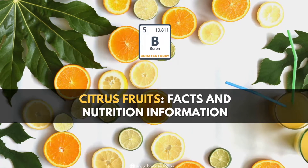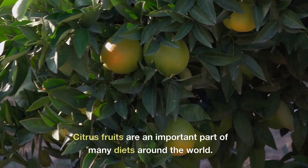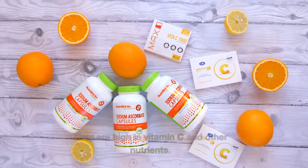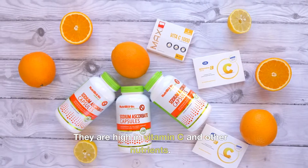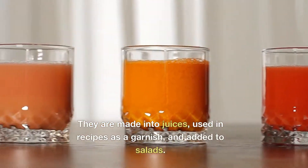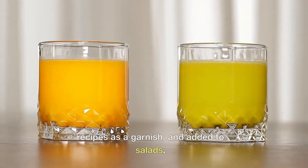Boron and Citrus Fruits. Citrus fruits are an important part of many diets around the world. They are high in vitamin C and other nutrients. They are made into juices, used in recipes as a garnish, and added to salads.